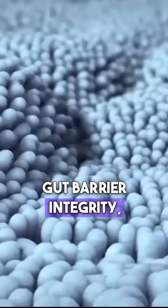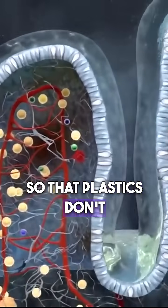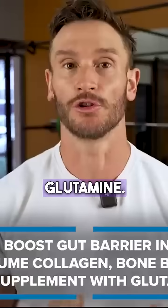So, gut barrier integrity. A couple of things you can do to increase the health of that gut mucosal layer so that plastics don't absorb as much: collagen, bone broth — these things are really important. Glutamine as well.